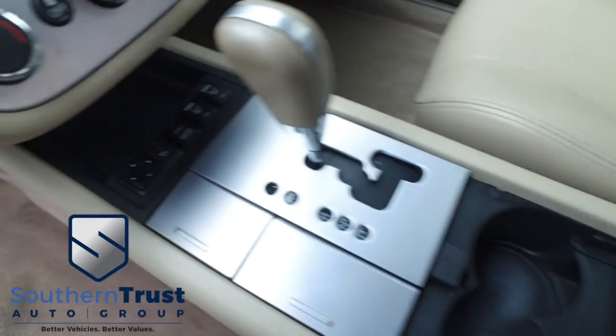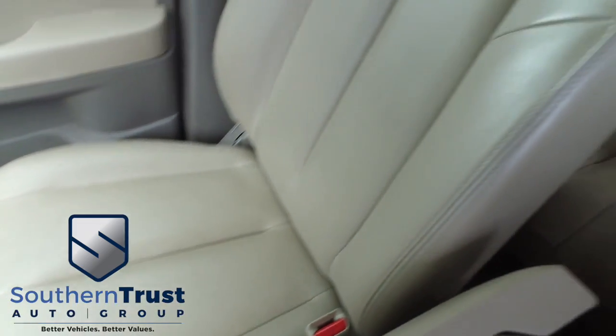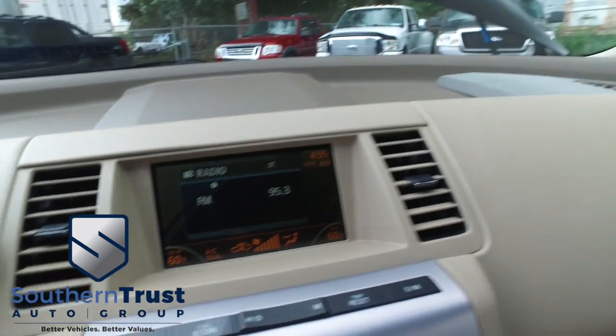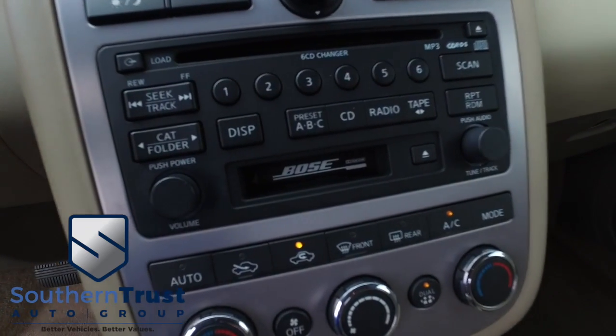There's your center console, your cup holders, your beautiful shifter. Heated driver and passenger seating, the passenger seat. Southern Trust is el numero uno in el mundo — muy limpia. Let's check out your state-of-the-art six-disc CD player. You've also got a cassette player with a Bose speaker system — sounds good, roll it through the neighborhood. Somebody ring the bell!